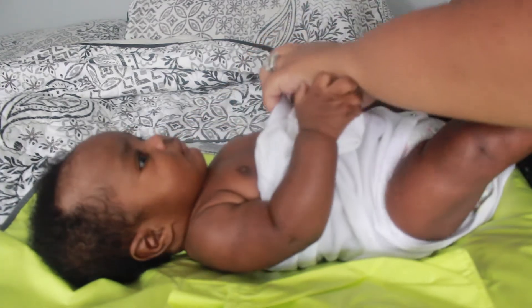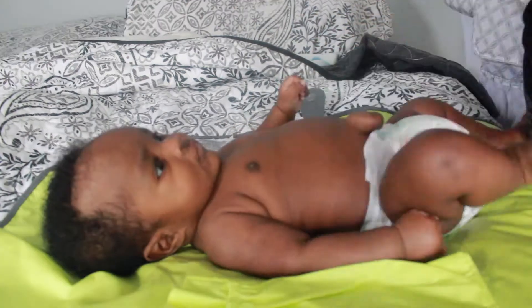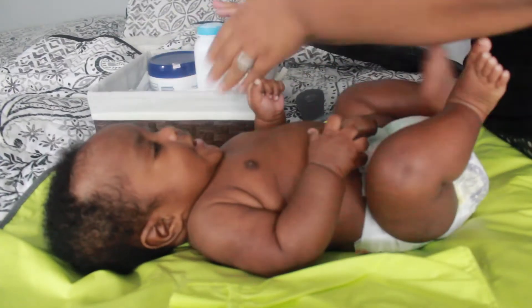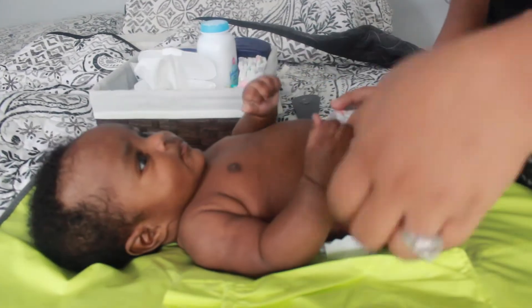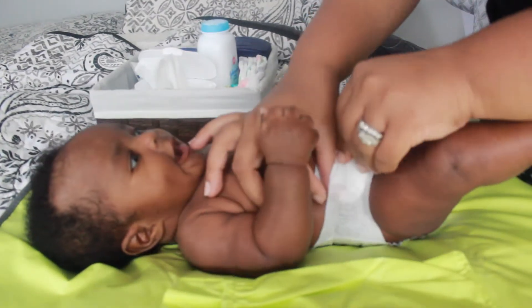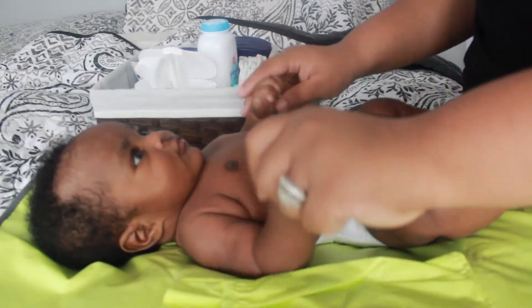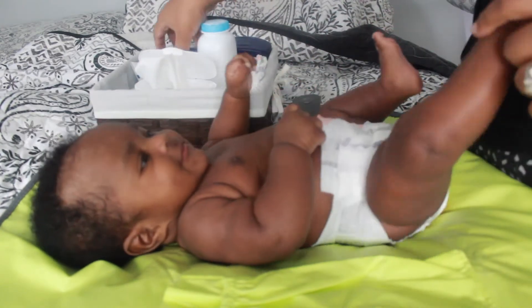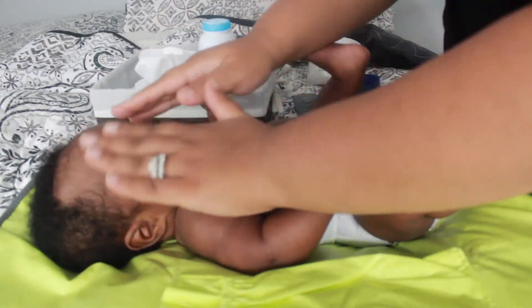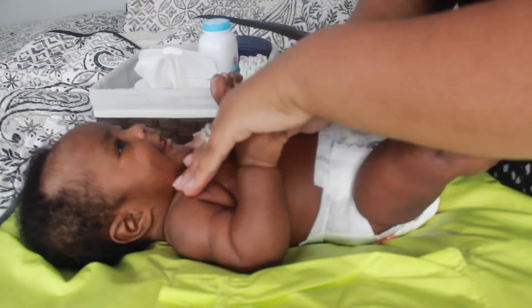I keep all the things I need to change his diaper in this handy little storage bin. It keeps all the items together and makes it mobile, so I can change his diaper in whatever room I'm in. I also make sure to take a little coconut oil to moisturize his face, especially in these colder months — his skin is getting a little dry, so I make it a point to do this every single morning.